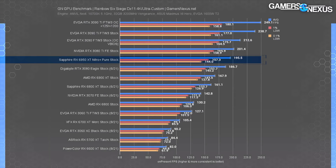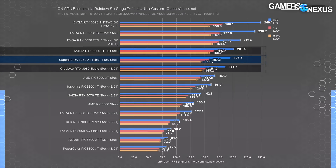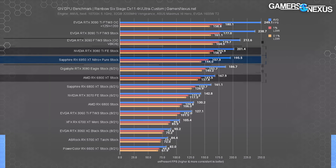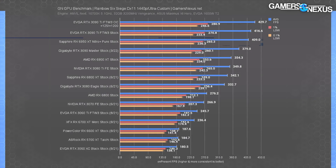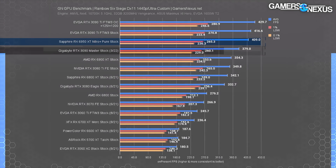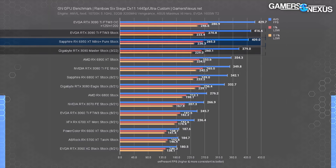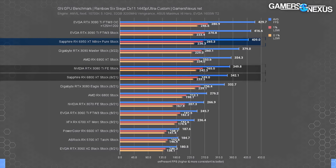At Rainbow Six Siege at 4K, the 6950 XT ran at 196 FPS average, planting between the 3080 and the 3080 Ti — 16% ahead of the 6900 XT, while the 3090 leads by about 6%. At 1440p, the 6950 XT ends up 8% ahead of the RTX 3090, just below the 3090 Ti, and more meaningfully leading the 3080 Ti and the 6800 XT than in some previous games, scaling better at 1440p.